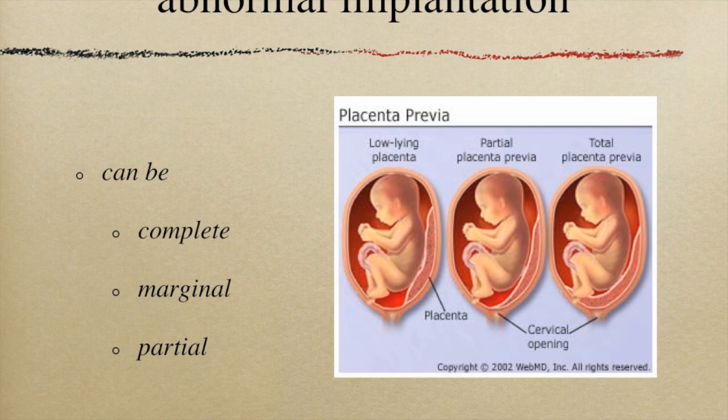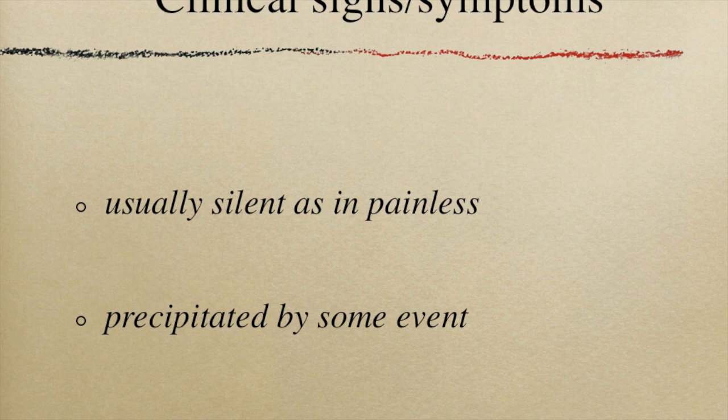The one on the far right is the most bothersome because it's dangerous. Because ultrasound in pregnancy is done routinely, many placenta previas are diagnosed simply because we looked. But there will be some women who never have had an ultrasound and they present to us complaining of bleeding.